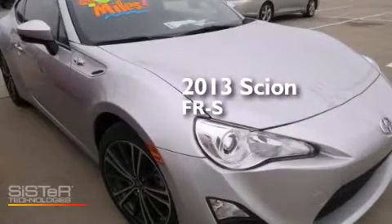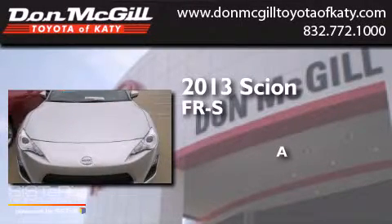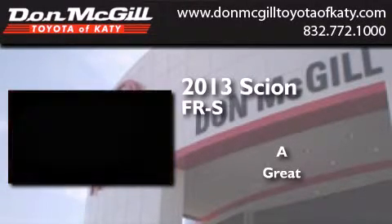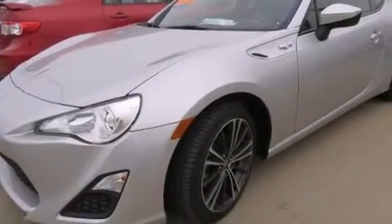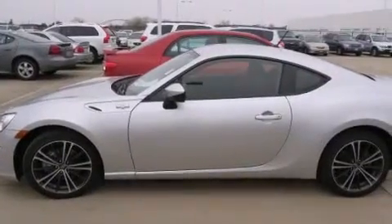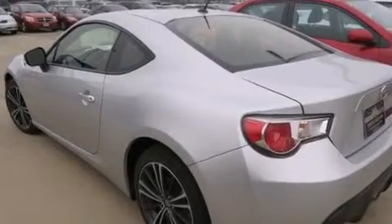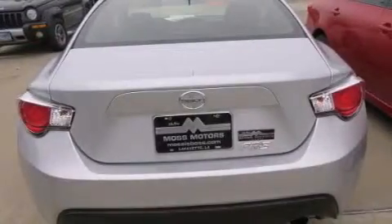This is a 2013 Scion FR-S. All of the following features are included: air conditioning, cruise control, full power accessories, a CD player, side curtain airbags, an engine immobilizer theft deterrent system, and traction control.